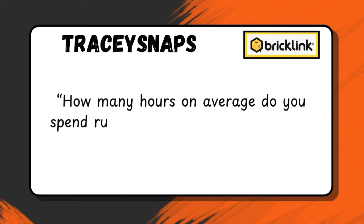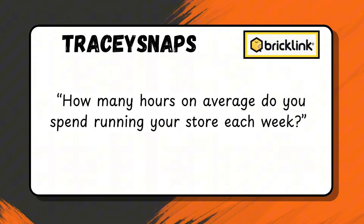Tracy Snaps asks: 'How many hours on average do you spend running your store each week?' When you're looking at running a BrickLink store, it's not just thinking about how many hours versus how much money you're getting in. BrickLink and running a BrickLink store is more of an investment to start with. There are some massive BrickLink stores that have a regular salary from orders because they're regular. But that's not what you need to think about when you're starting, particularly not for our size and because we're running this part-time. We're not trying to necessarily equate the hours to how much is coming in. If we were to calculate an hourly wage, it wouldn't be too hard for us to do that.